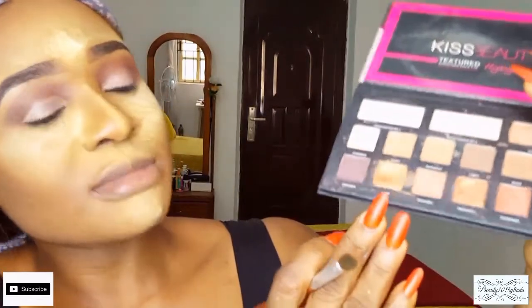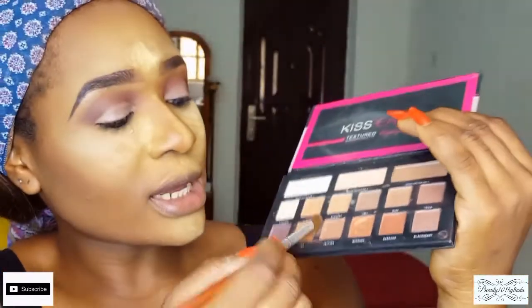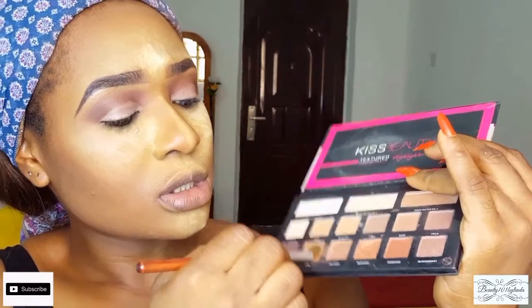Next, I'm going to be applying this shade named Lyre all over my eyelid — it's kind of like a gold eyeshadow. I'm just going to use my eyeshadow brush and dab that gold shade all over my entire eyelid.